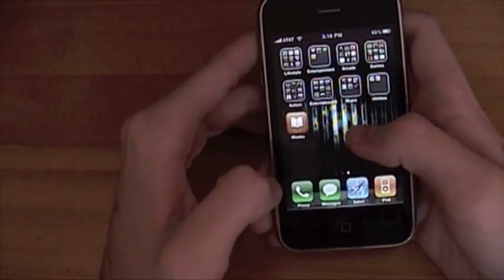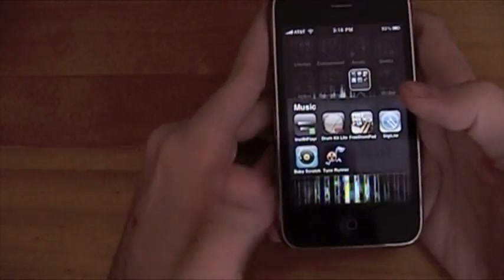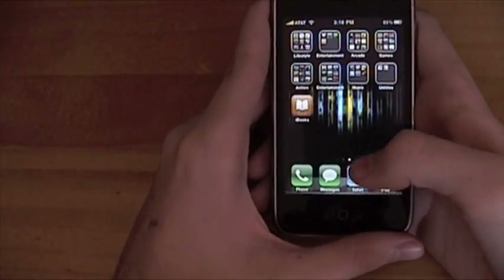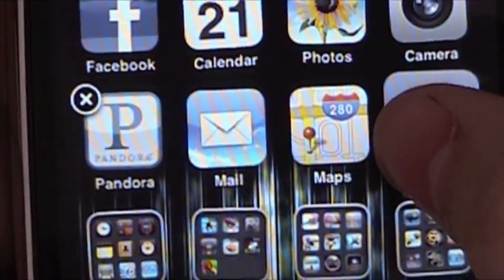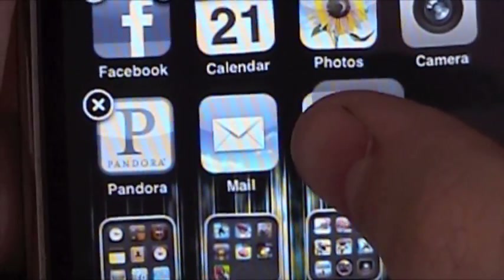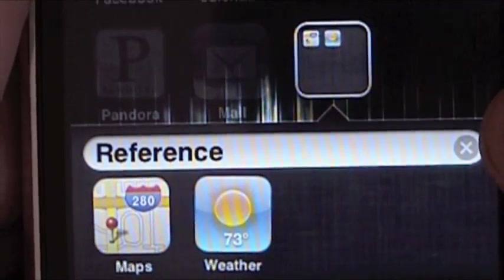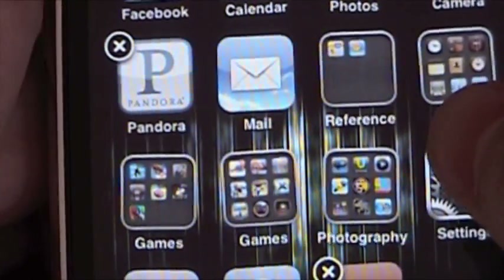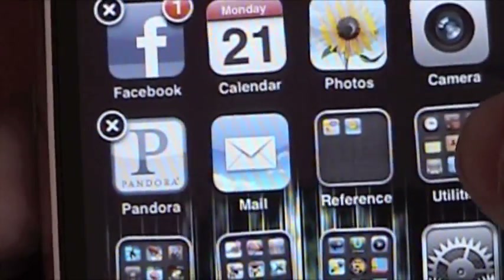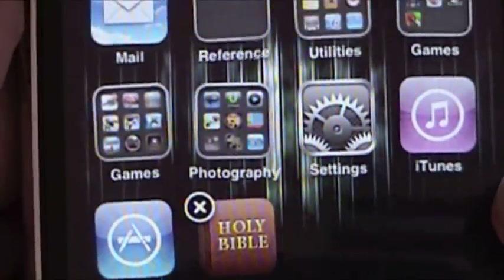So let's do folders. To open up a folder, you just tap on it and you get everything that's in there. Let me show you how to create one. I'll put Weather onto Maps — you hold it down until they start to wiggle, and then drag one on top of the other. Now you've made a folder and you can name it whatever you want, or keep the name it suggests. You can drag up to, I think, six or nine apps in there at a time.